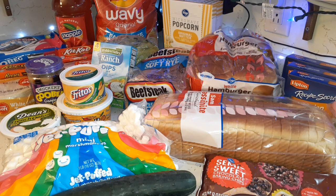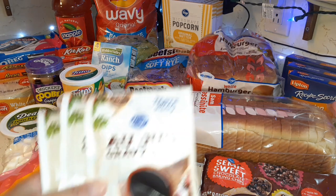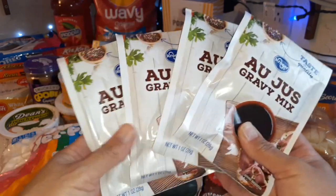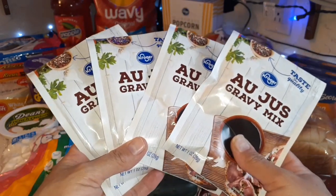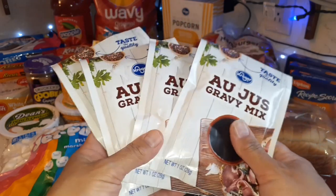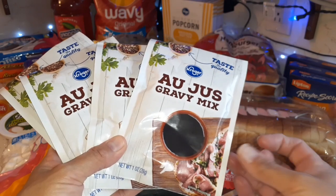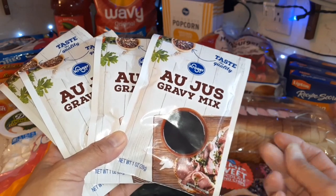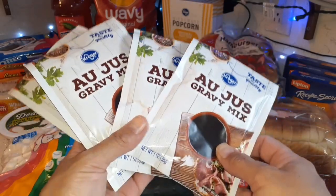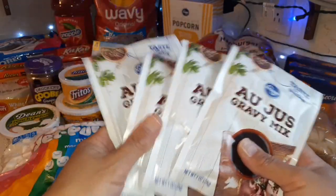I haven't gotten out to the freezer yet because it's been cold, but I will. So let's get started — we have these au jus gravy mix packs. I like to keep these for when we have French dip, and I do have French dip on the meal plan for this month. These are so cheap versus McCormick's — McCormick's are like two dollars a pack, these are fifty cents. I always get the Kroger brand, so I got four of those.